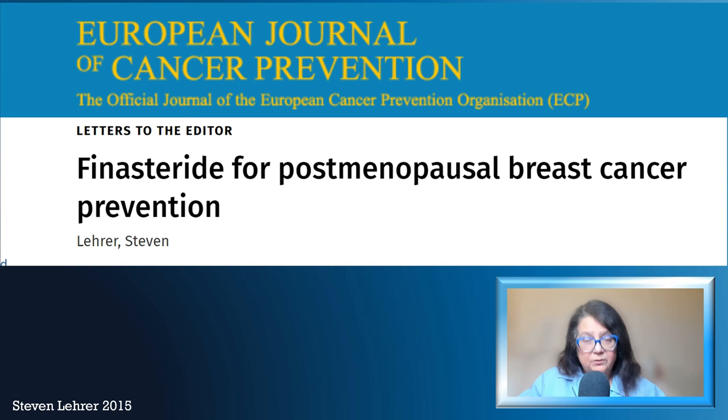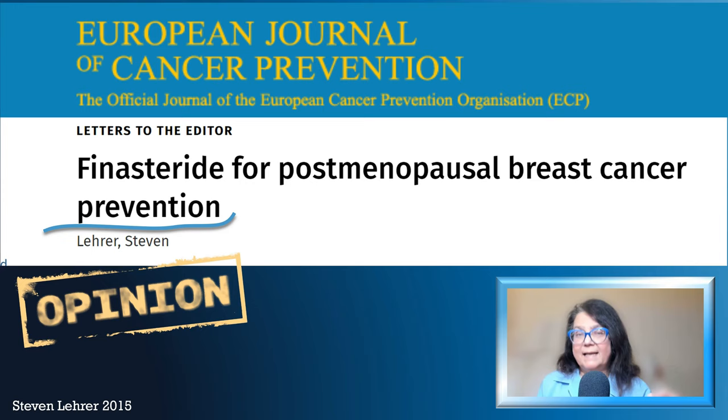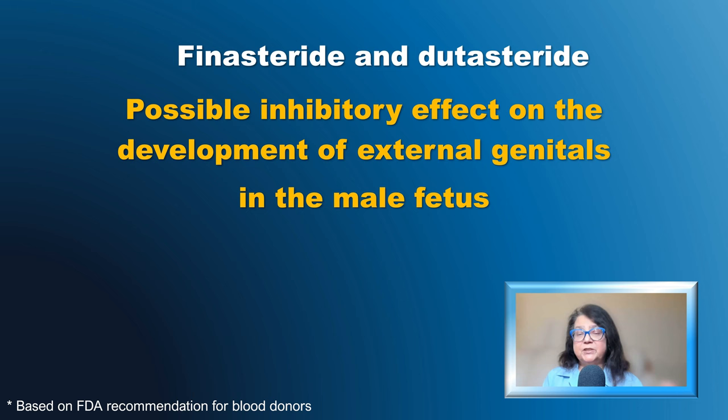There is even one opinion suggesting that finasteride may serve as a prevention for postmenopausal breast cancer in women. In regard to women, it is important to remember that both finasteride and dutasteride in women of childbearing potential require adequate contraception, because of the inhibitory effect of both drugs on development of the external genitals in the male fetus.